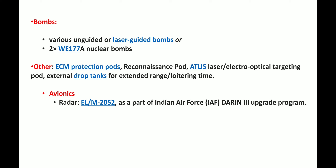Regarding other equipment, it has an ECM protection pod and a reconnaissance pod. For avionics, it uses the EL/M-2052 radar as part of the Indian Air Force configuration.